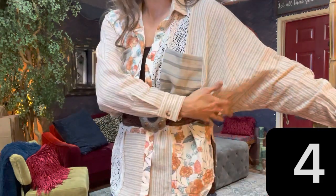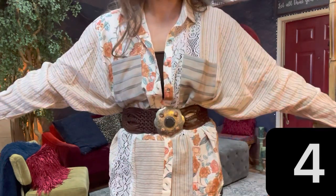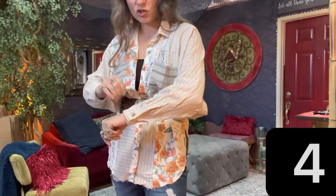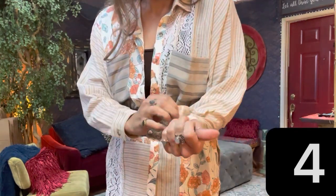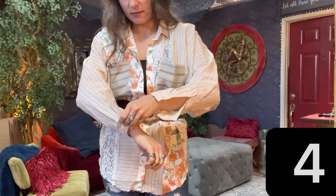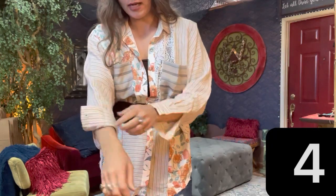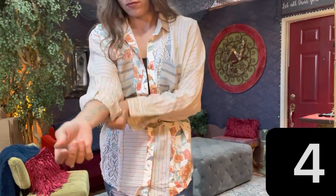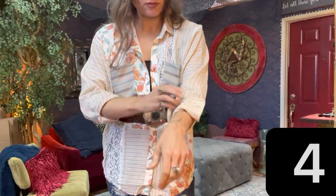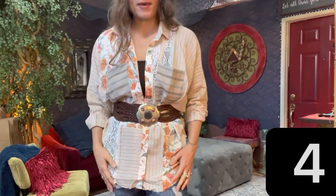Pop that collar. By the way, it is a dolman cut sleeve, which means there's no structure under the arm — so it's all mystery under here. The sleeve is kind of short and it has a button — a fitted button, meaning once you close it it's nice and fitted around the wrist. So if it's too tight or you just prefer a three-quarter sleeve, roll them up.